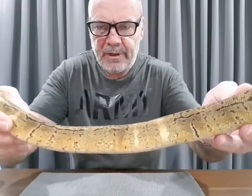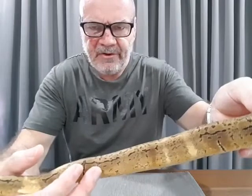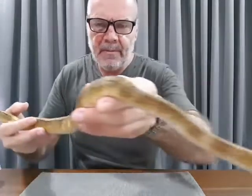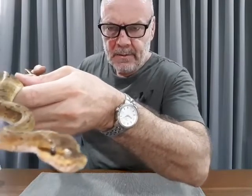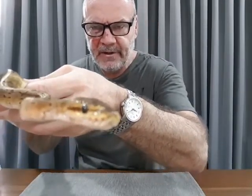The pattern is very scribbly and broken up down the sides. Looking at the head - she is starting to relax now. This thing's a little pistol; it's already bitten me once.